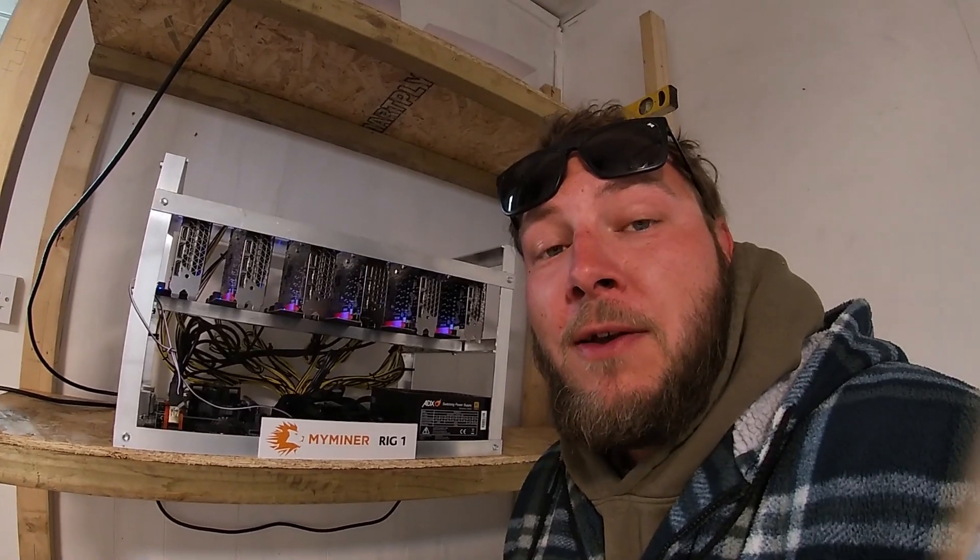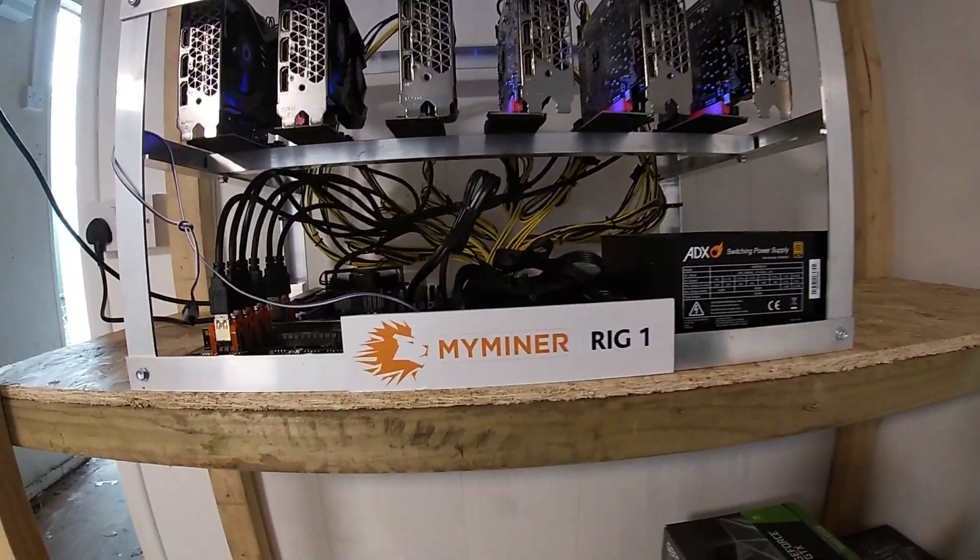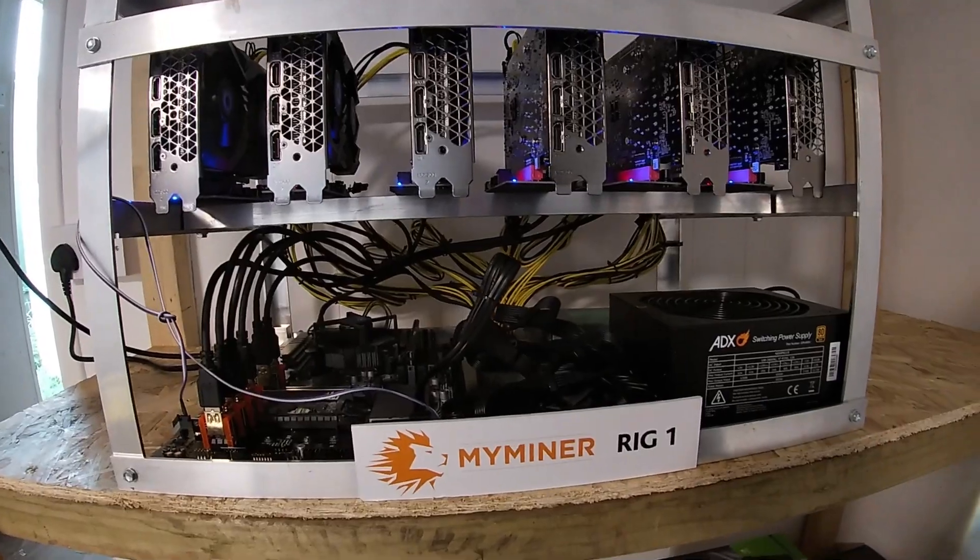Hi-ho, hi-ho, it's off to work we go. Welcome to another video from the farm. Today we're starting some crypto mining.